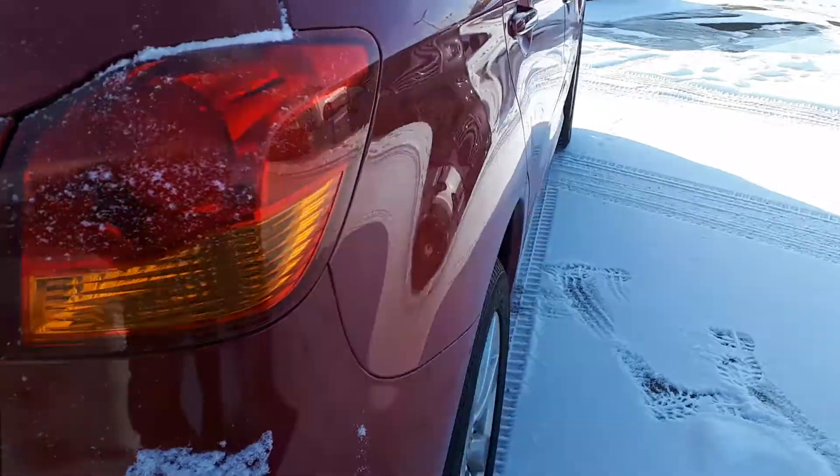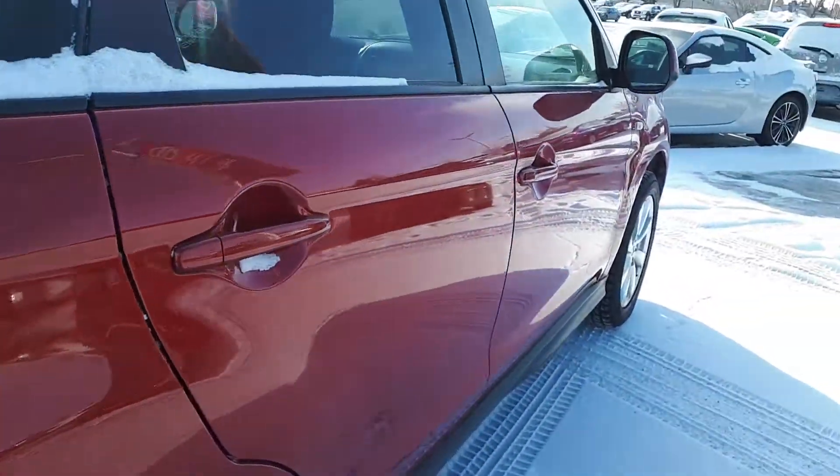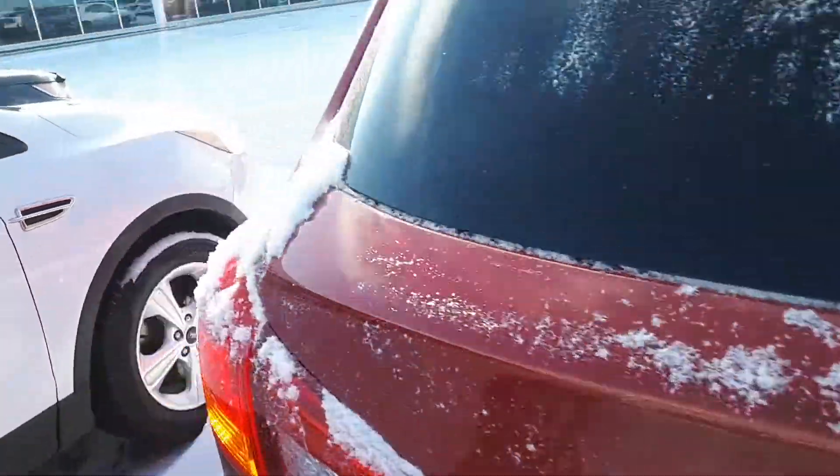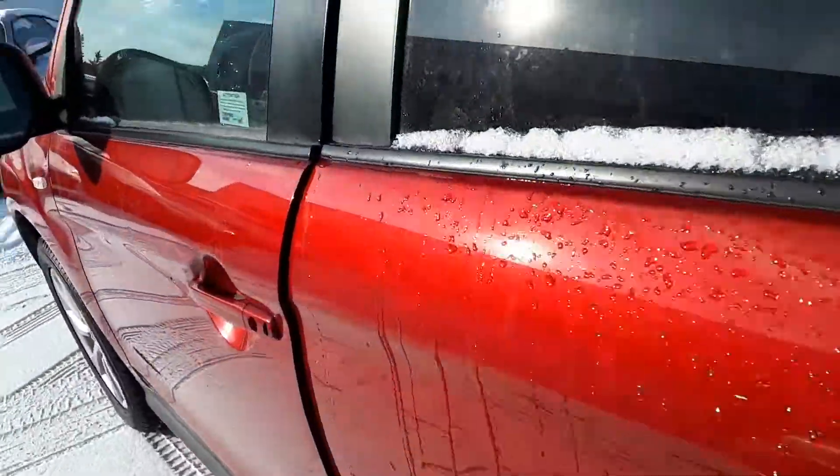Seat folds full down flat, give you lots of room. And down this side you can see it's nice and straight. Glass in perfect condition. All tint on the rear windows.